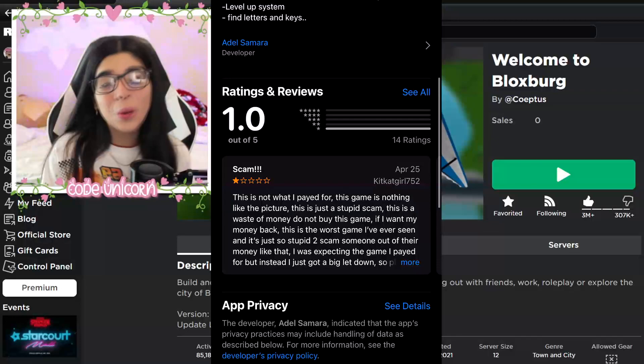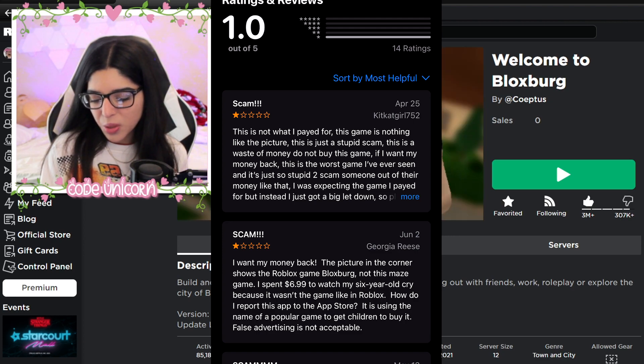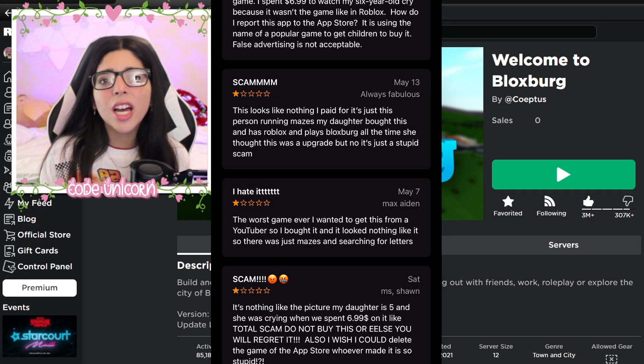Let's look at the ratings. It's one star. Reviews say: 'A scam, this is not what I paid for, this game looks nothing like the picture, it's a waste of money, do not buy the game, I want my money back, it's the worst game I've ever seen.' People are buying this thinking it's actual Bloxburg.